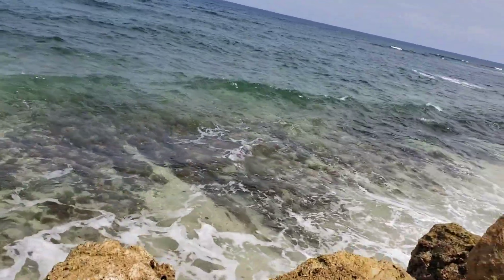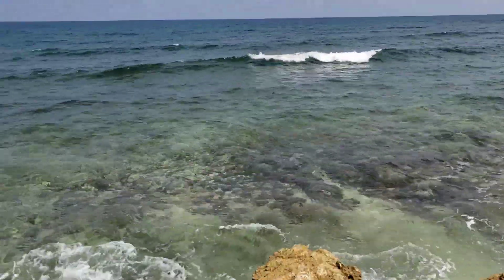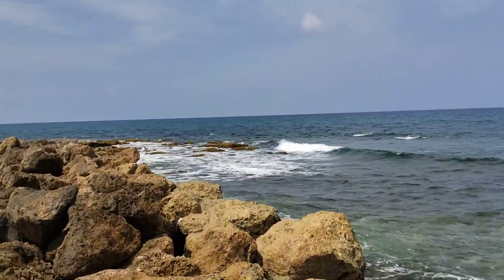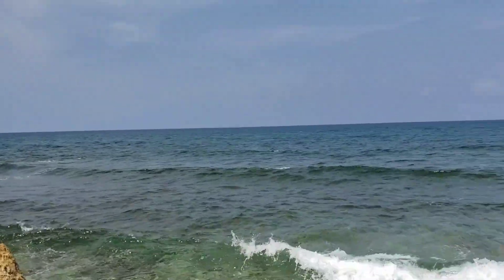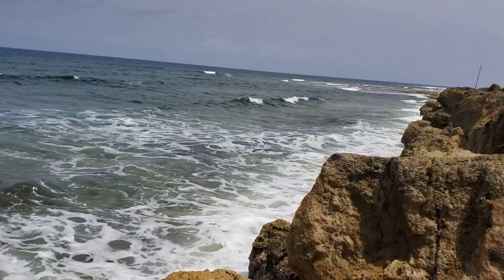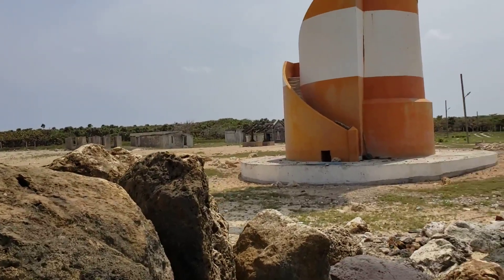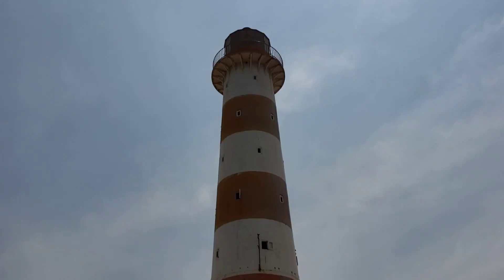There's a lot of powerful waves out here — really powerful. And that's the lighthouse again, guys — that's it right here.